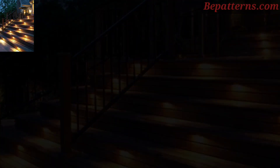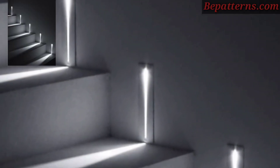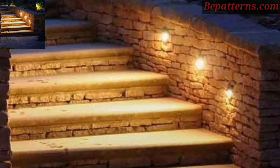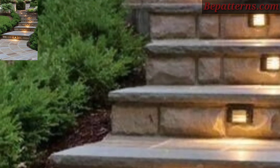Install LED steel pride lights or rope lights underneath the steps or railing to create a subtle and stylish lighting effect. This not only illuminates the stairs but also adds a touch of elegance to your outdoor space.